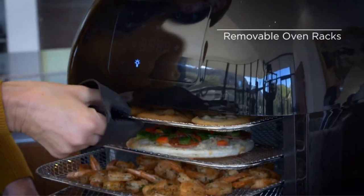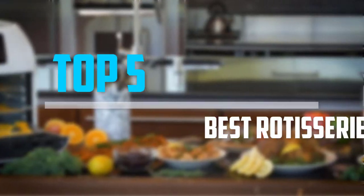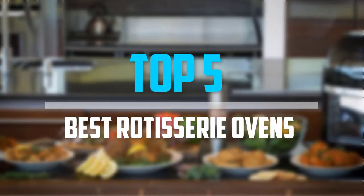Are you looking for the best rotisserie ovens in your budget? In today's video we break down the top 5 best rotisserie ovens that are available on the market.